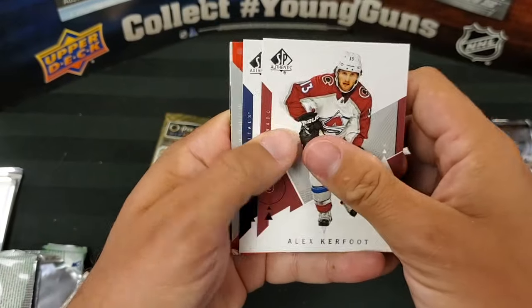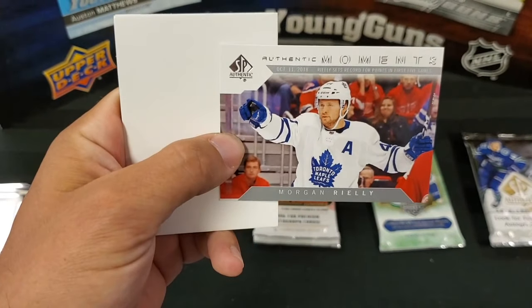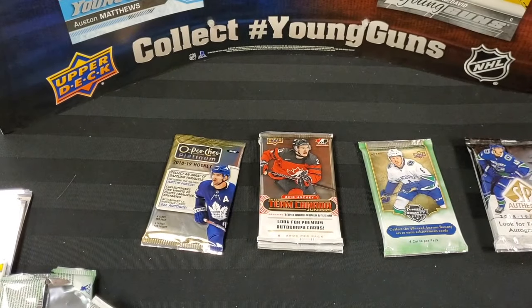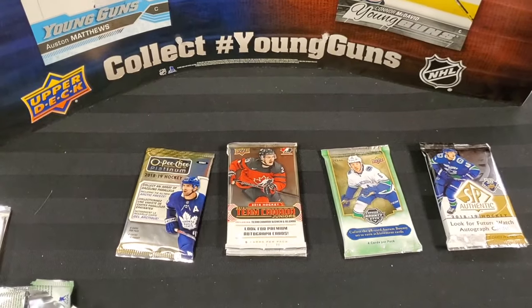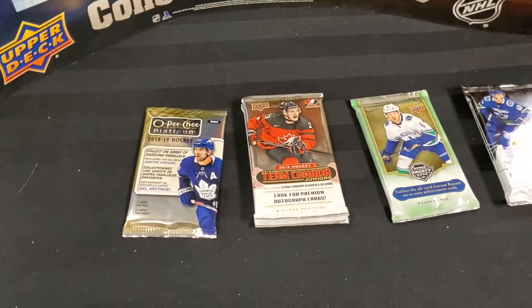One more SP — switcheroo again. Alex Kerfoot, Alex Ovechkin. Got an Authentic Moments of Morgan Rielly, Cam Talbot, and Jake DeBrusk. These SP Authentic packs were from a fresh box here at Mirage, but they were hand-shuffled so you couldn't fleece the left side of the pack, which makes things nice and even.